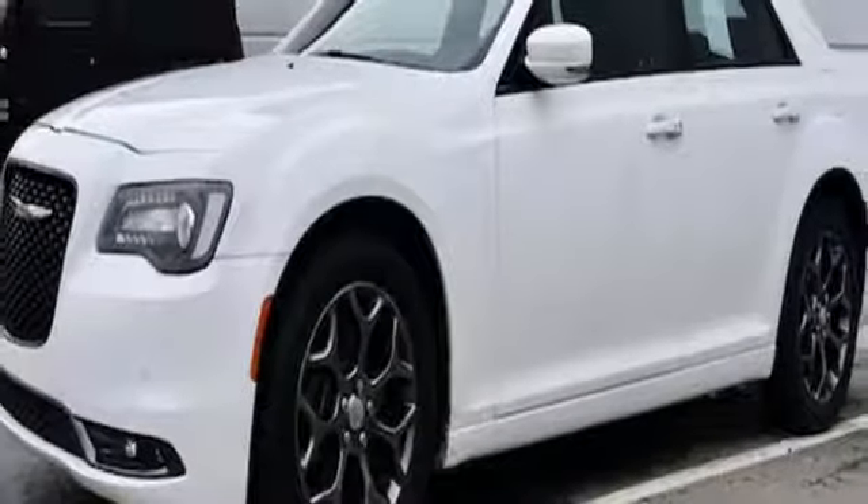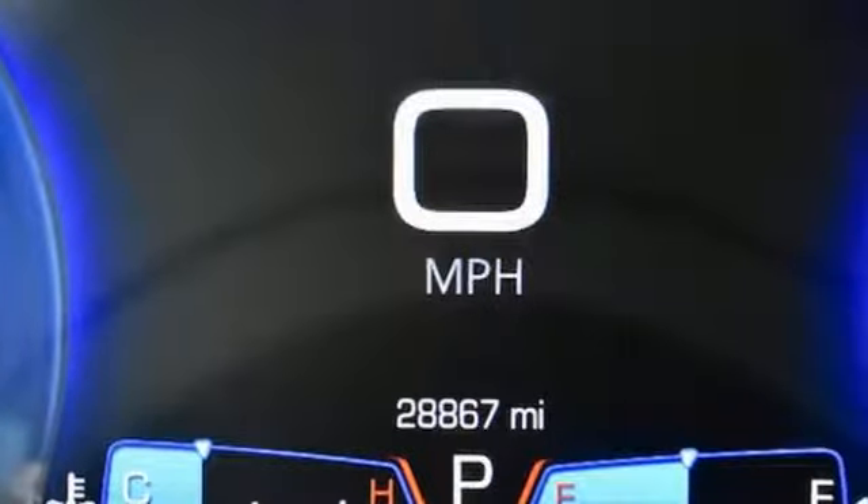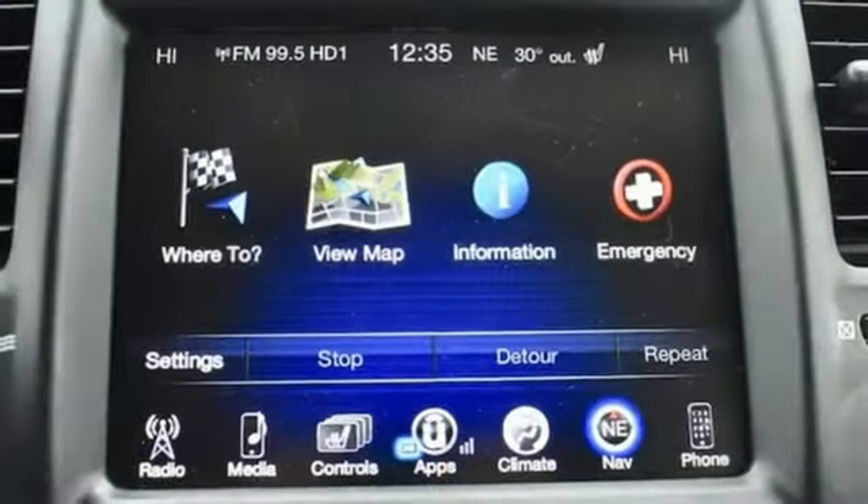V6 engine, 1st and 2nd row express open and close sliding and tilting sunroof, gas pressurized shocks, and power heated mirrors.